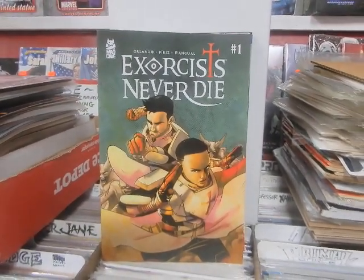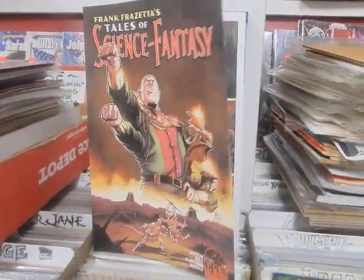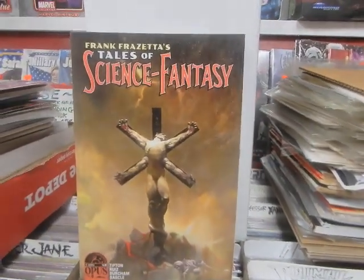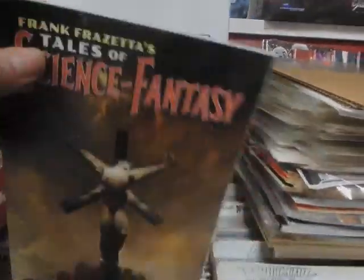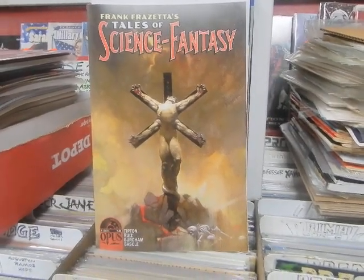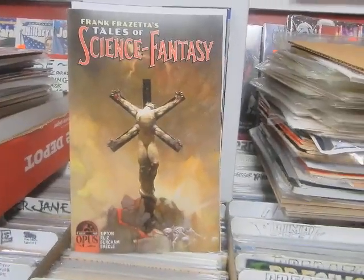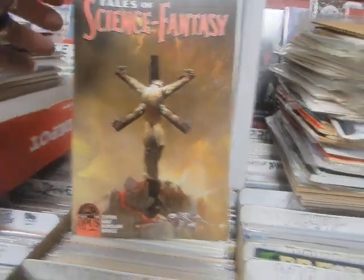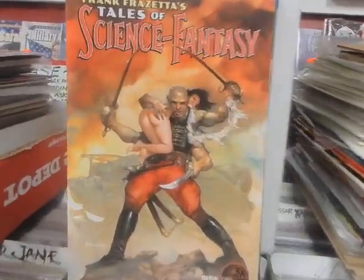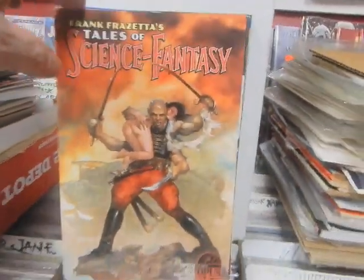Exorcists Never Die, number 1 from Mad Cave. Frank Frazetta's Tales of Science Fantasy — that's not a Frank Frazetta cover, however this is a Frank Frazetta cover. Where was this artwork originally found? Put in the comments below where you think it was from — it's a very unusual place that this artwork showed up. That's a 1-in-5 blank cover, there's a 1-in-10. Beautiful looking cover — he's got some forearms, he's ready for action.